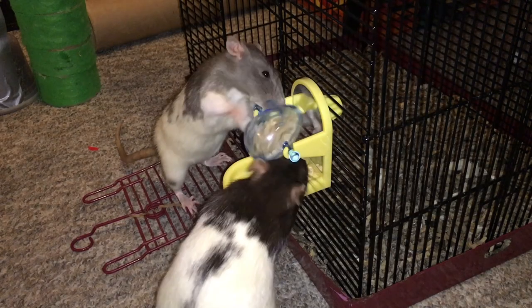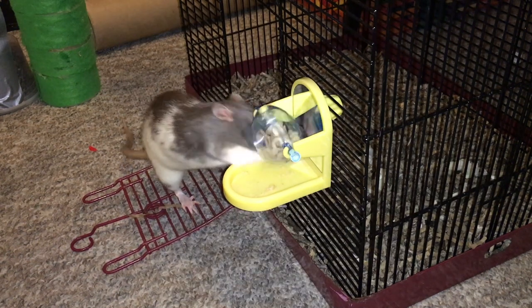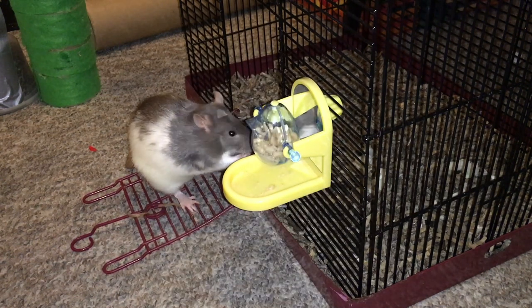Okay guys, that's all the foraging toys I'm going to go over today. I hope you guys enjoyed this video and I hope you tune in for the second part, which should be coming soon. Bye!